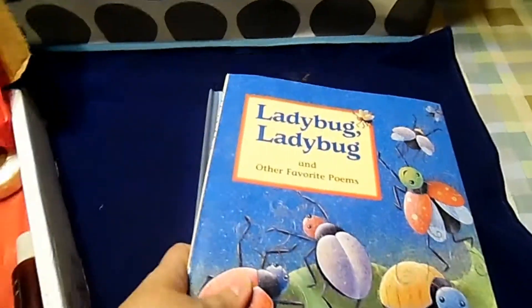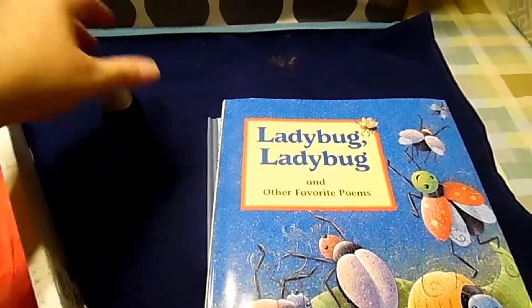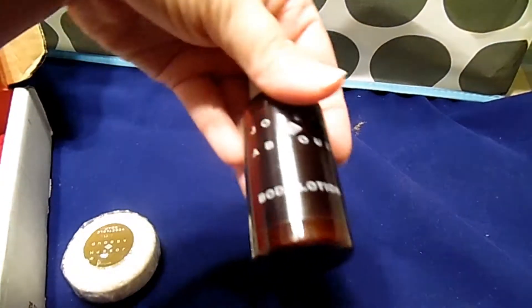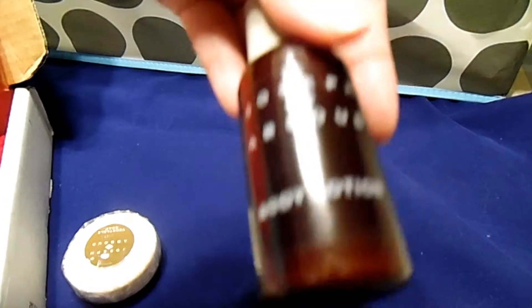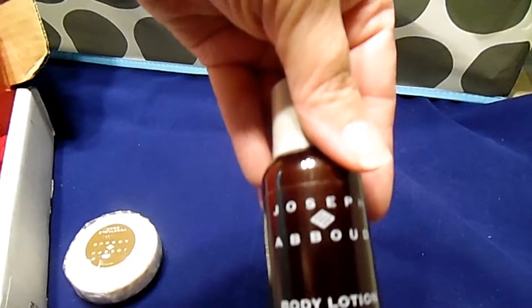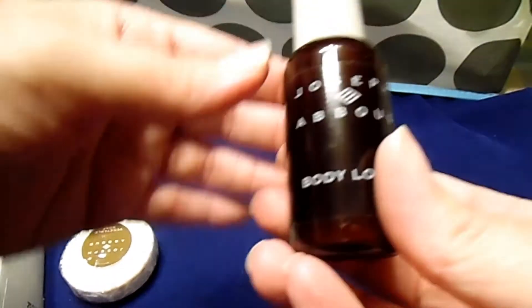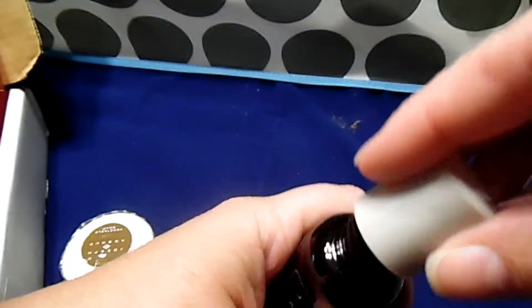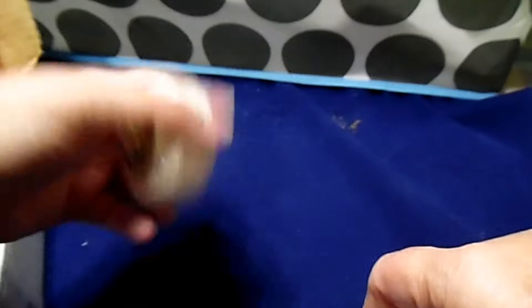And then you have the mommy gift — it says one mommy gift, but there were actually two. Joseph Aboud — I probably mispronounced that — it's body lotion. And then a vegetable soap.